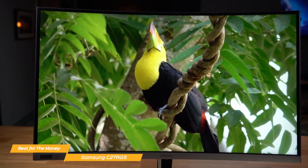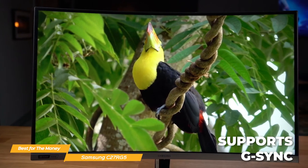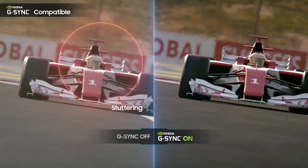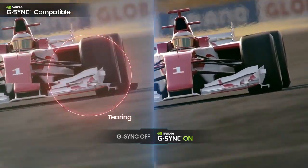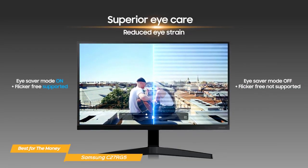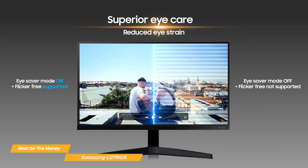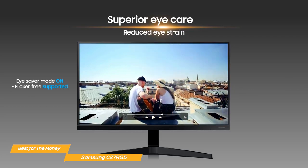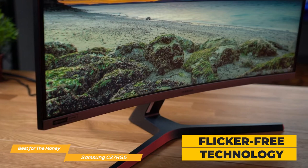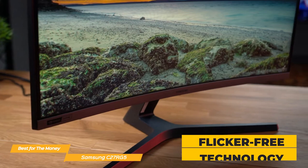The C27RG5 also includes support for G-Sync, which is NVIDIA's technology that helps to reduce screen tearing and stuttering. This means you'll get an even smoother gaming experience without any distractions or hiccups. The C27RG5 features an eye saver mode which minimizes blue light enough to keep eyes relaxed and comfortable, plus flicker-free technology that removes tiring and irritating screen flicker so you can focus longer with less strain.